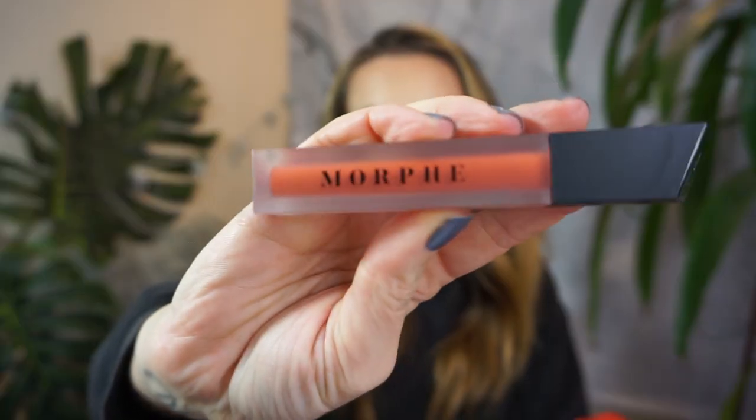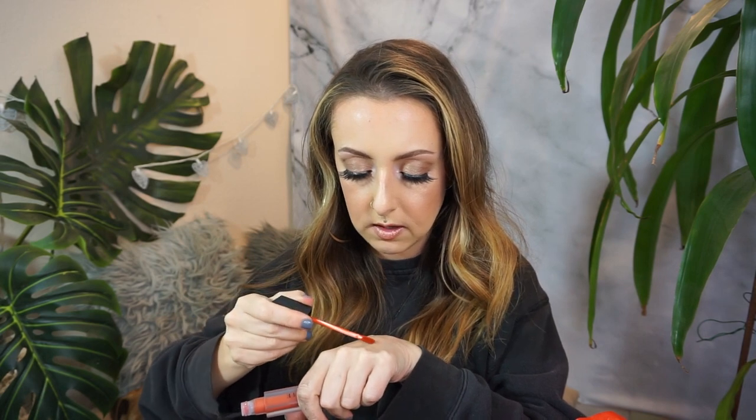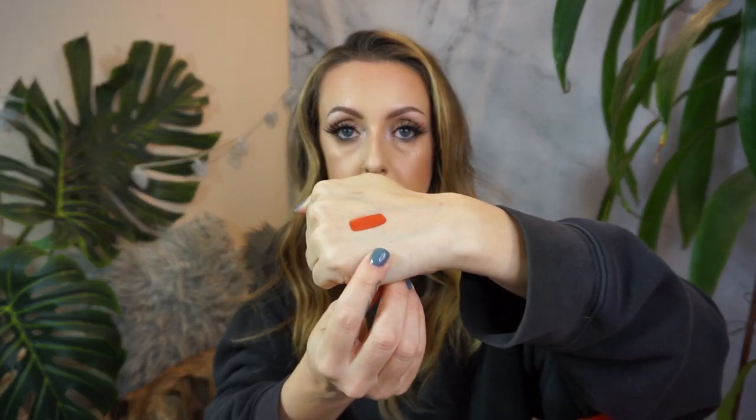Then I got this liquid lipstick here. It is in the color Spicy and it is just kind of like a burnt orange color — it is so pretty. I've worn it once already because I couldn't resist and I was on the hunt for a burnt orange lip. It is absolutely gorgeous and I actually really like the formula on this. It wasn't overly drying on the lips, which was awesome.